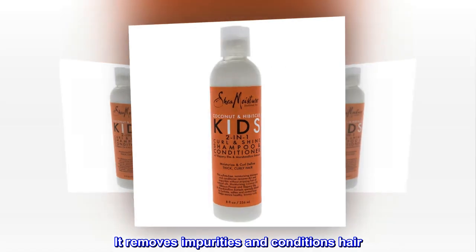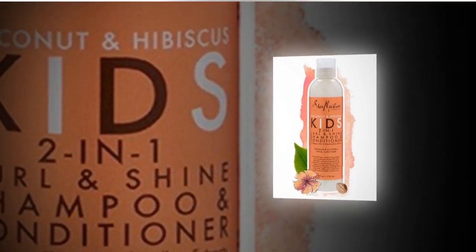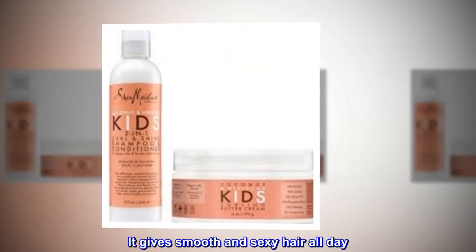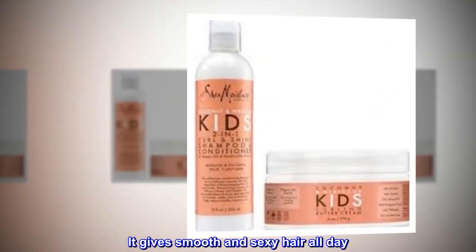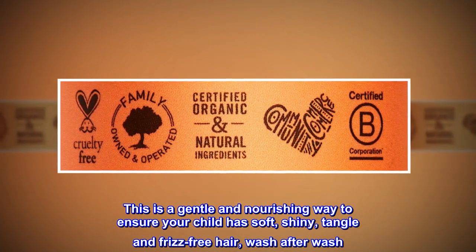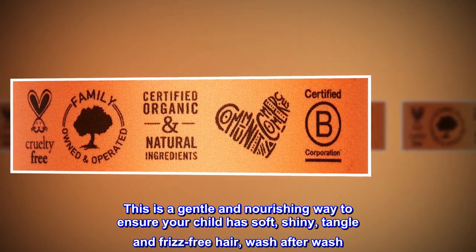It removes impurities and conditions hair. Protect hair from further damage. It gives smooth and sexy hair all day. This is a gentle and nourishing way to ensure your child has soft, shiny, tangle and frizz-free hair, wash after wash.